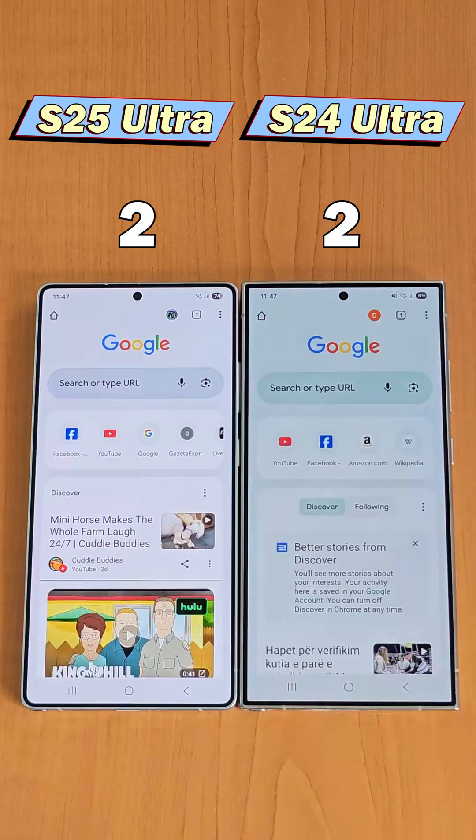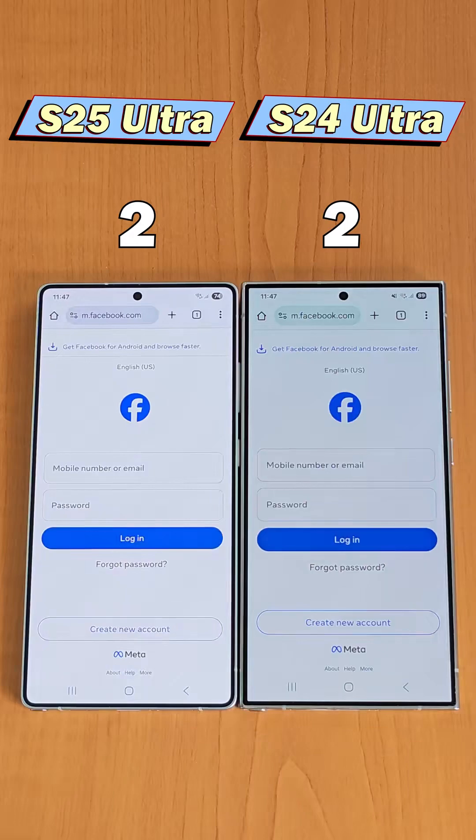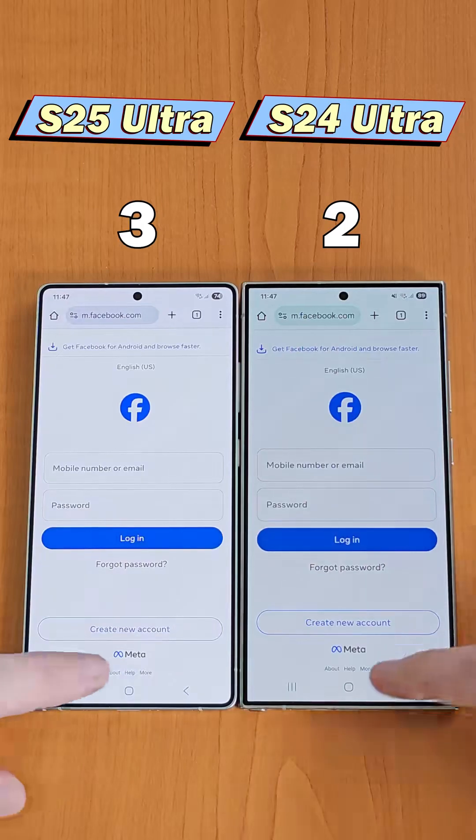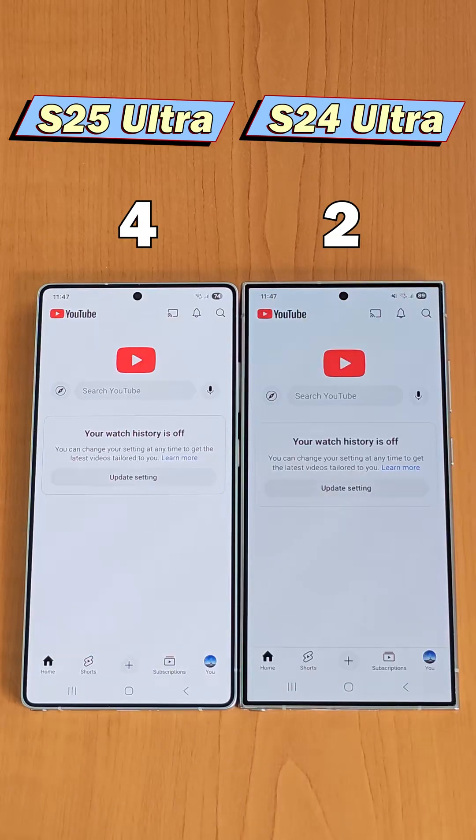Next is Chrome, and the S25 is slightly quicker. Let's open Facebook in the browser, where we can see the new model is a fraction faster. Next is YouTube, and the S25 Ultra is once again a bit faster.